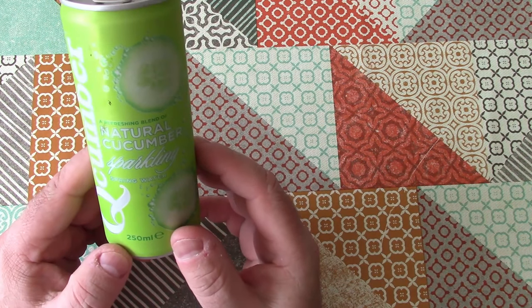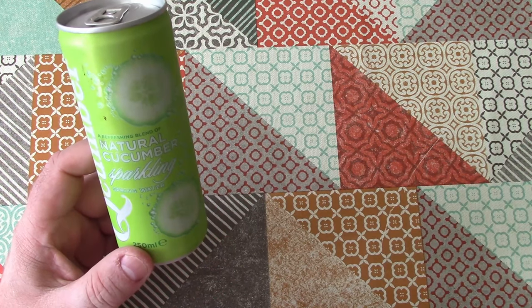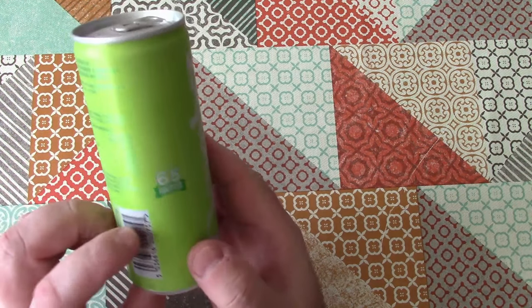I picked this up in Pound Stretcher in Bittern, Southampton, and I think I paid about 50 pence for this can.